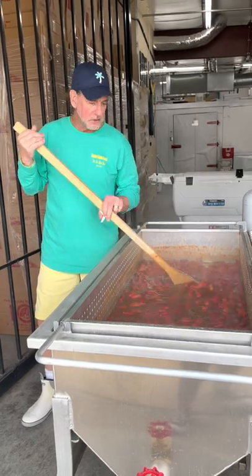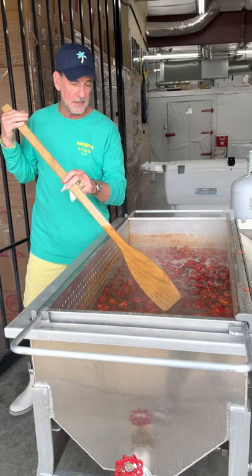Hello everybody, this is Billy here with the Cajun Turkey Company, and I love boiling crawfish. It drives me crazy in Dallas because people have this different way of cooking them that's not the way we cook them at home.